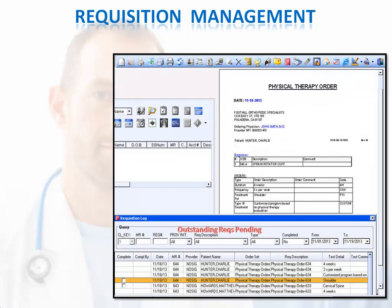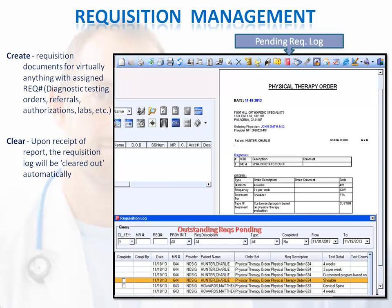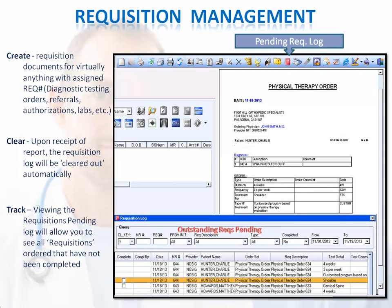You can manage requisitions electronically. You can generate an order with an assigned requisition number. The order then appears as outstanding in the requisition log. Once the report comes in and is filed to the chart, the order is marked complete and removed from the log. You can always refer back to the requisition log to see what pending requisitions are still awaiting reports.